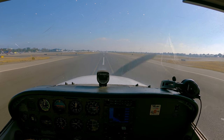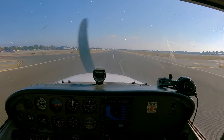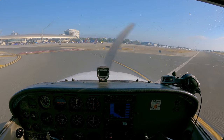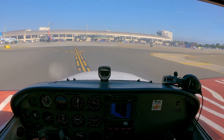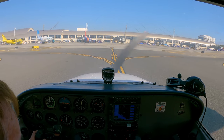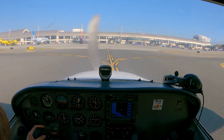Cessna 57 Papa, turn left at Juliet, runway 20 left, taxi via Charlie Kilo. 20 left, taxi Charlie Kilo, 57 Papa. Although not on video, I did go on to take two more flights around the airport just like you saw. If you like these videos, please subscribe — I would appreciate it. Thank you for watching.